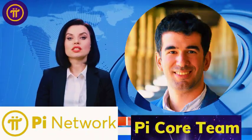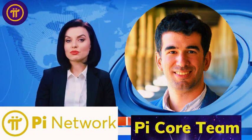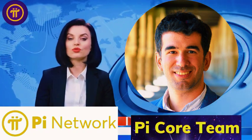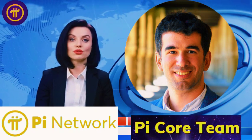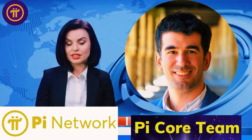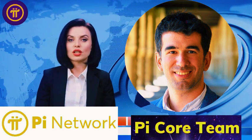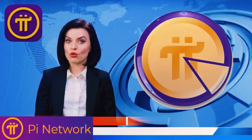Hey there, crypto enthusiasts. Welcome back to the Gold Rush Crypto Daily Channel, your go-to spot for the latest and greatest in the world of digital currency. If you're passionate about staying ahead in the crypto game, you're in the right place. Today we're diving deep into a monumental update from Pi Network that's not just making waves, but creating a whole new tide in the blockchain realm. Stick around till the end because we'll break down how this integration could potentially reshape your digital transactions. You won't want to miss the revolutionary impact Stellar Core V21 is set to have on the Pi Network ecosystem.